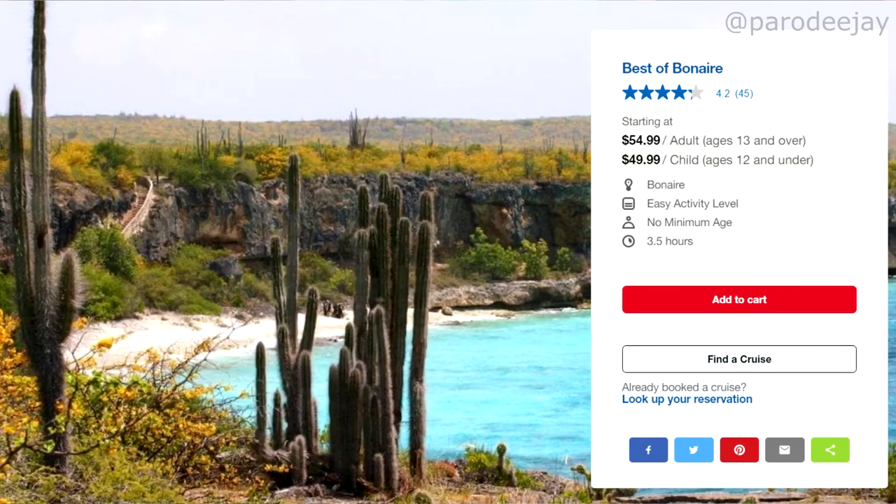We also have Best of Bonaire, which is an overall island tour. We've done something similar to this — you see the slave huts, the salt flats, the flamingos, and all of that. It's beautiful. We'll talk more about that when we get to independent vendors.